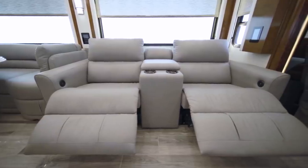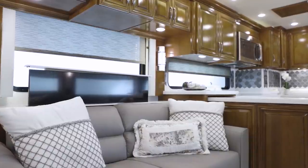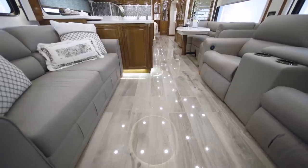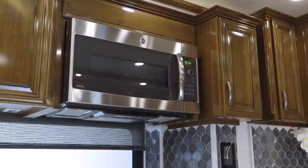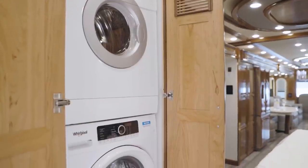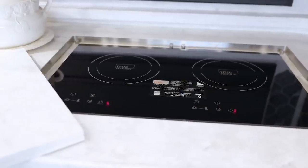Options include theater seating, a fireplace with a 50-inch 4K television that raises and lowers, and massage features for the driver and passenger seats. The kitchen comes standard with a GE Profile Advantium microwave, Whirlpool stainless steel refrigerator, Whirlpool two-piece stacked washer and dryer, and an electric flush-mounted induction cooktop.